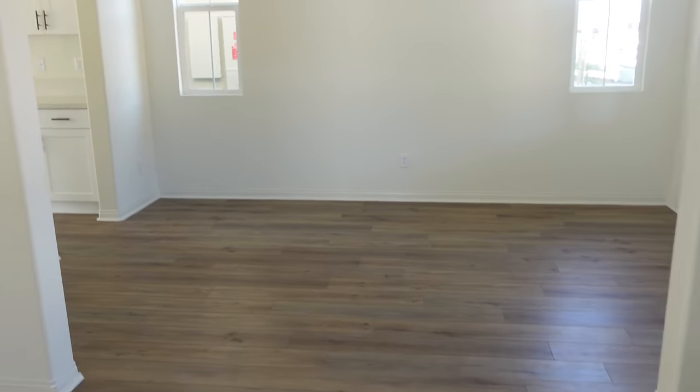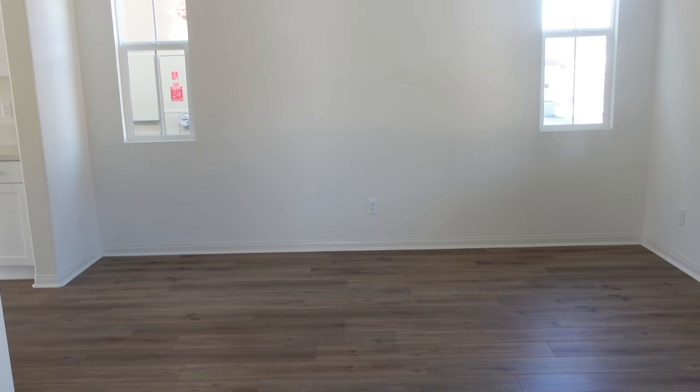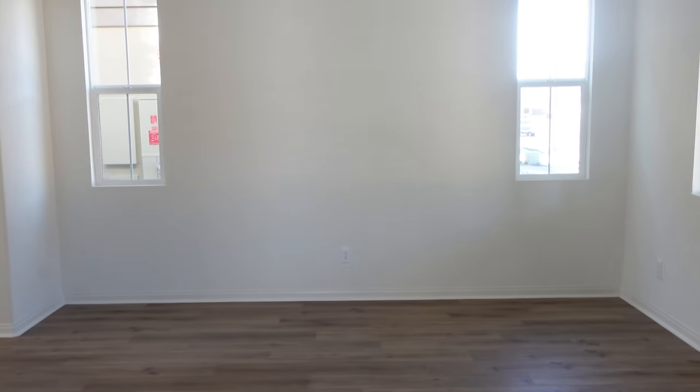And then if you come and just turn right around, this is our dining room. If you guys remember from one of our vlogs, we got a new dining room table and chairs. And then we also have a rug that we bought that we're going to be putting down, and I think we have some fiddle leaf fig trees.